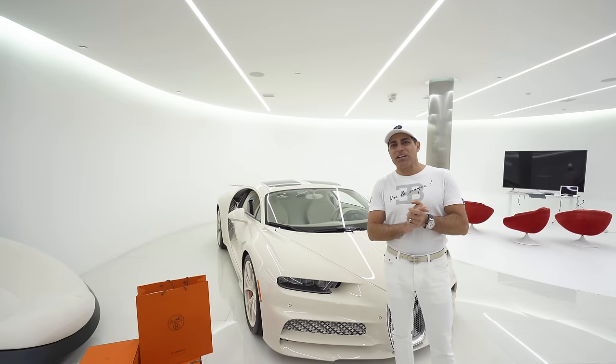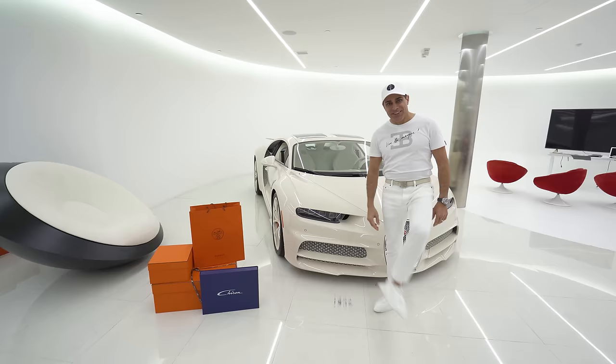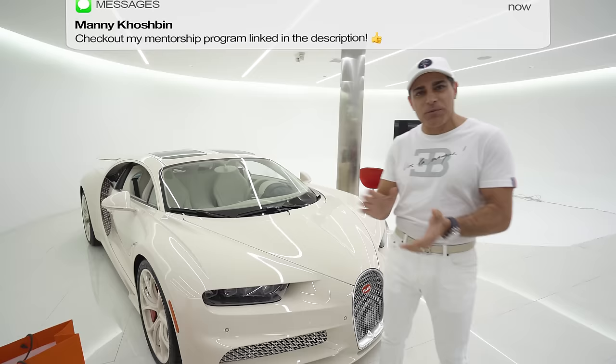Hi guys! So today I want to get up close and personal with my Bugatti Chiron Hermes Edition. And the only way to do it is wear white and have booties on. This car is so clean, honestly I almost put a painter's suit on, but white will do.